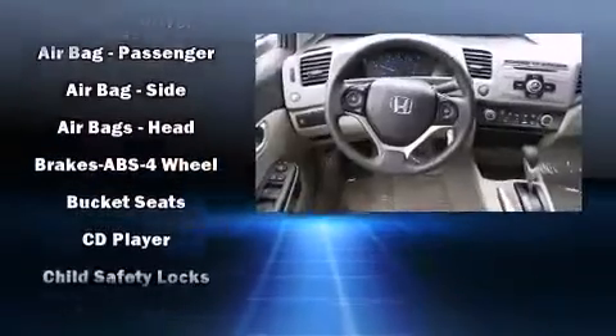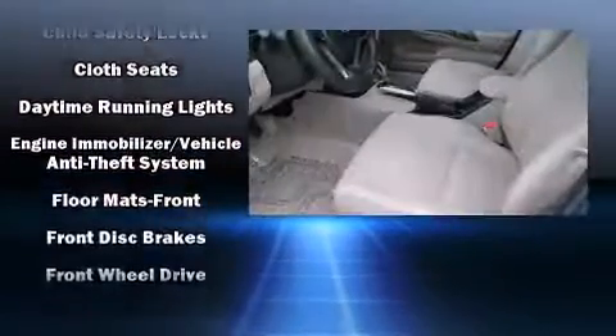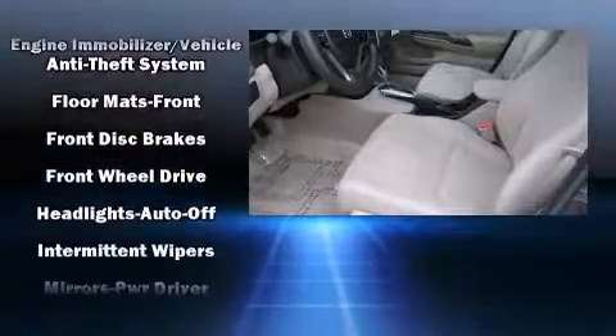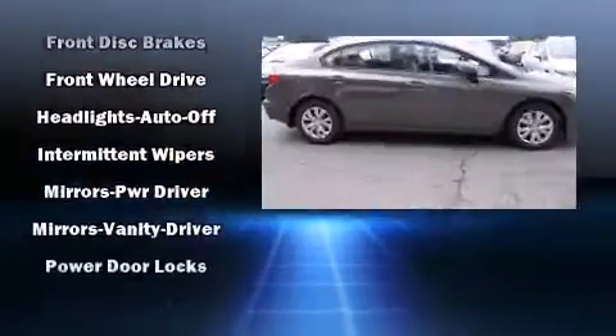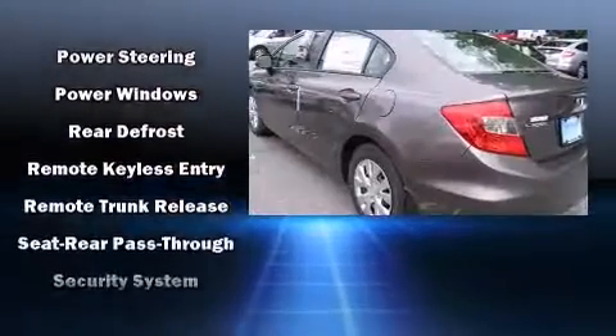Honda ensures the safety and security of its passengers with equipment such as dual front-impact airbags with occupant-sensing airbag, front-side impact airbags, traction control, brake assist, ignition disabling, and ABS brakes.